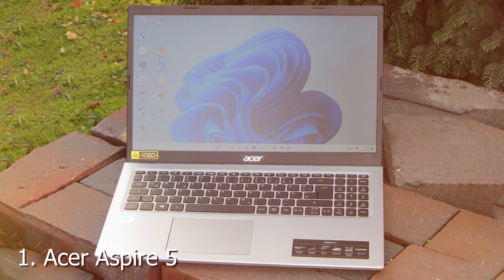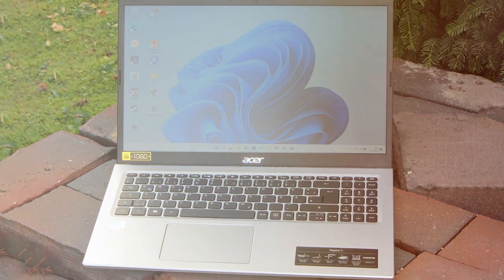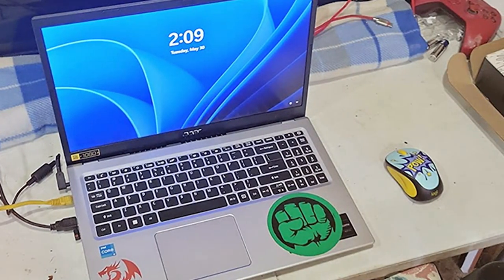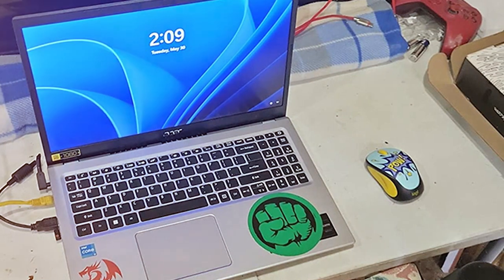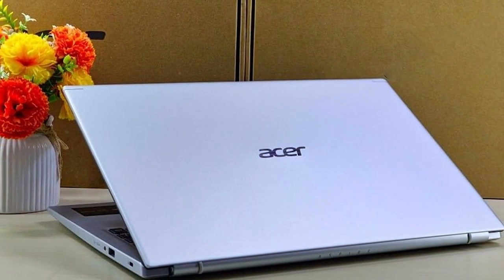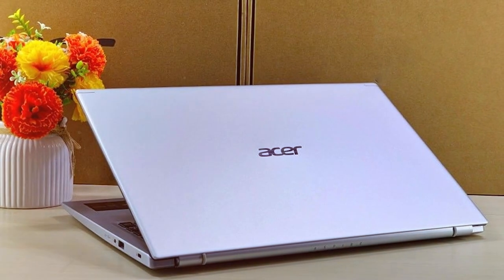At the first position of our list, we have the Acer Aspire 5 A515-56-347N slim laptop. It is a stellar addition to the world of slim laptops, and it doesn't disappoint in terms of both form and function. At first glance, its sleek and modern design is a head-turner, making it an aesthetic delight for users who value style along with substance.